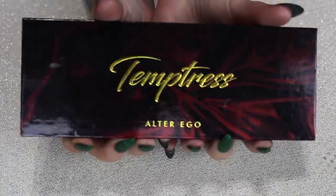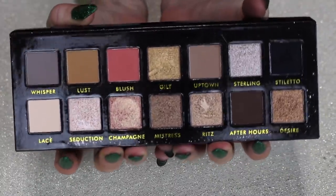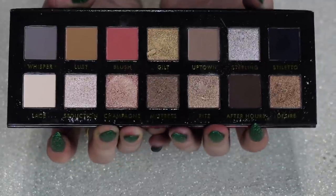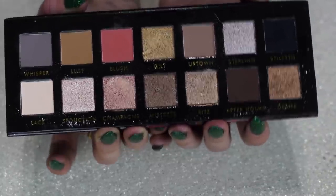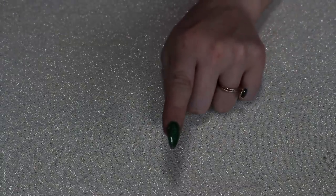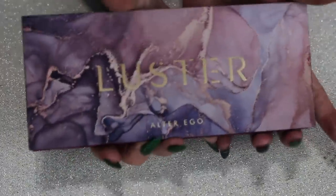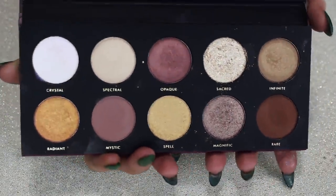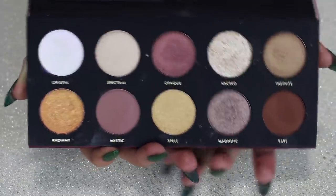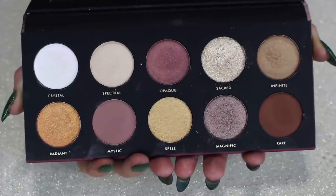Let's do some Alter Ego. This is the Temptress palette — a dupe for the ABH Sultry palette. I still think it's really pretty; I really like the glitzy shimmers and the different mattes, but I'm unsure if I need it. I'm going to put this in the maybe pile, along with my Tribe from Juvia's Place and my Certify Affinity 2 — those are the other two I wavered on. This is the Luster Charm palette from Alter Ego — a dupe from something Pat McGrath. It's a pretty palette, but it's not a palette I need to keep kicking around. I'm not a big neutrals person, so it has to be really special for me to want to keep a neutral palette.